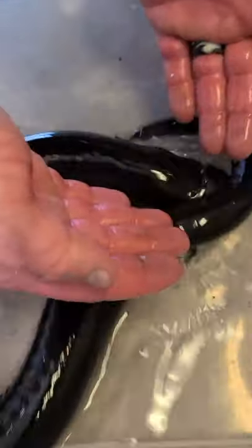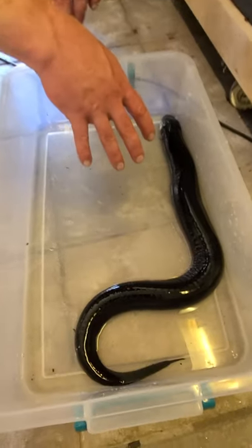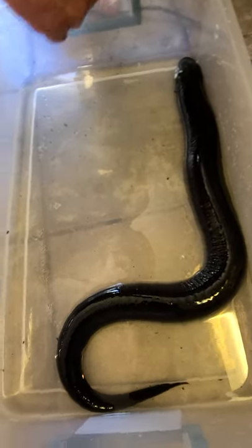Yeah, so they actually are a salamander. They look like an eel, but they're a salamander. And it's the third largest amphibian in the world, this species right here. The only ones that get larger are your giant Japanese and giant Chinese salamanders.